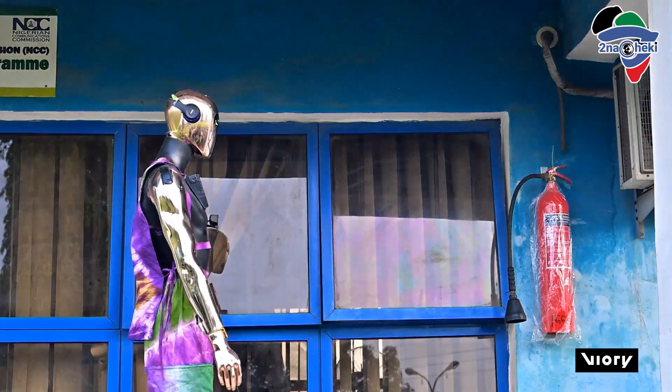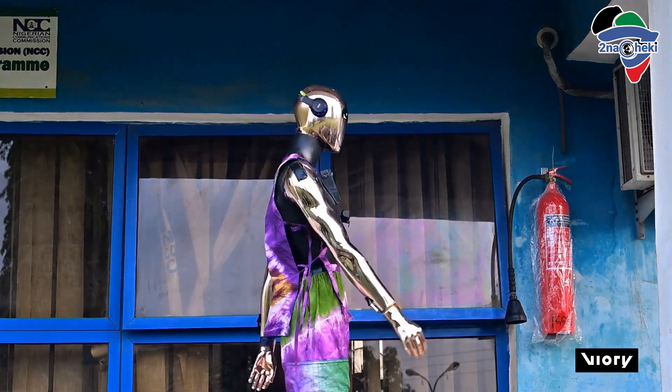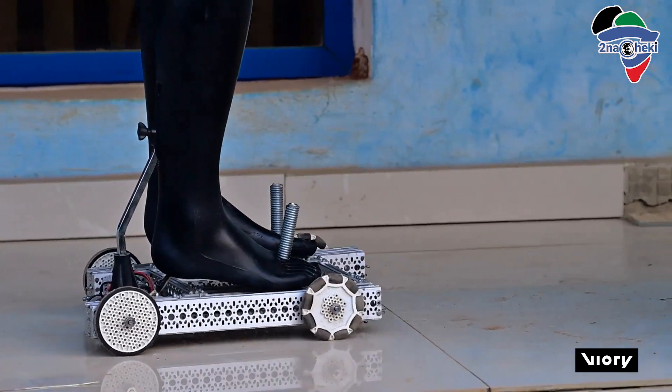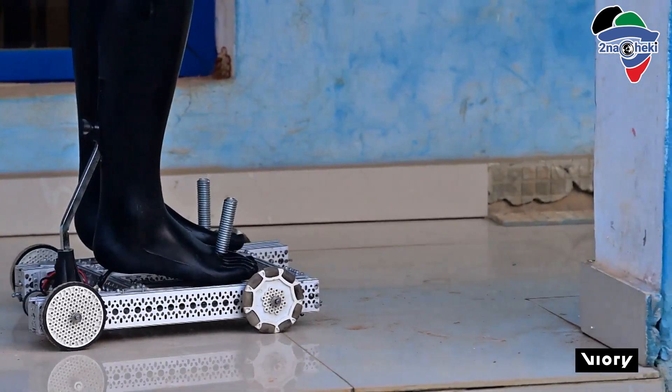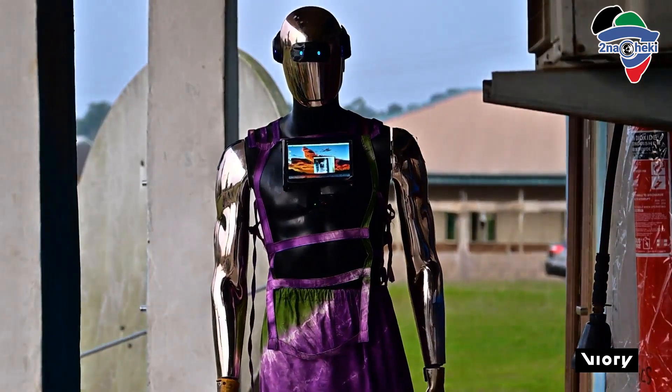The students at the Federal Government Girls College, FGGC, are seen powering up the robot and shaking hands with it. They put their creation together in the robotics center of the school, nicknamed Kiki. This is what they had to say about their fantastic futuristic creation.